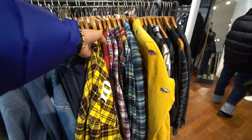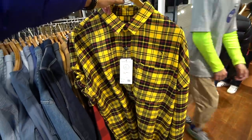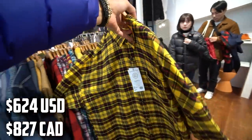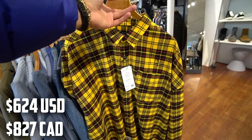I just touched what might be the softest flannel I've ever held in my life. They have a Mastermind Japan flannel — yellow and red — going for 68,000 yen. Really amazing color: the yellow, the red, the black. Mastermind on the back, but for 68,000 yen that's really hard to justify buying.